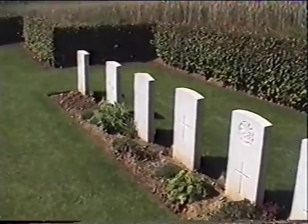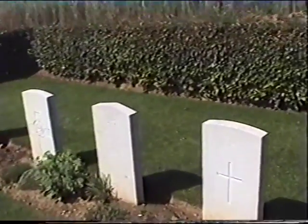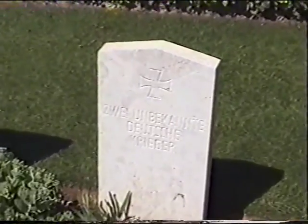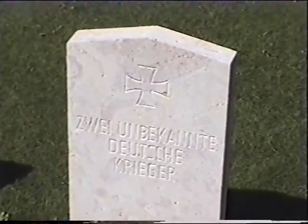Amongst all the British soldiers, there is buried one German soldier whose name is not known, but you can tell from the shape of the top of the gravestone that it is a German one.